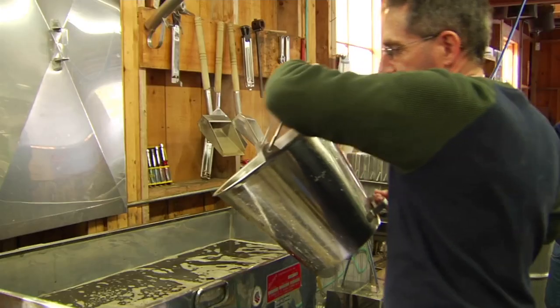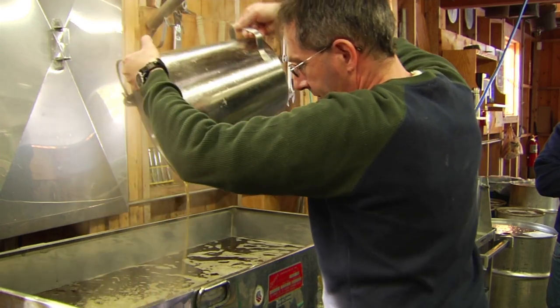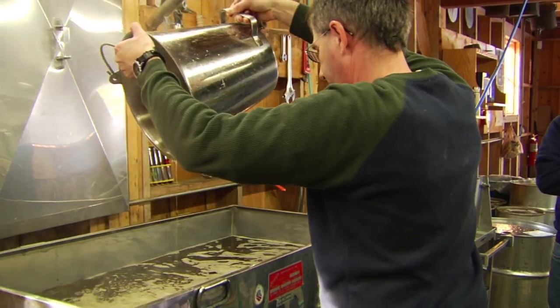Now we have tools, techniques, and technologies that enable us to say perhaps we could make this a profitable venture. All the resources and knowledge developed from doing research in maple we are able to apply to birch.